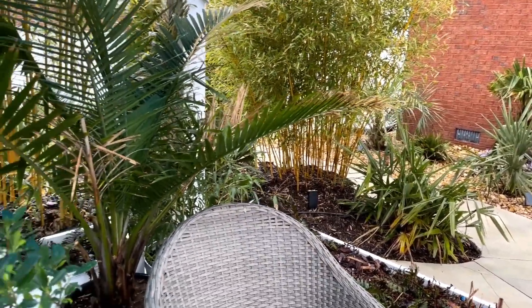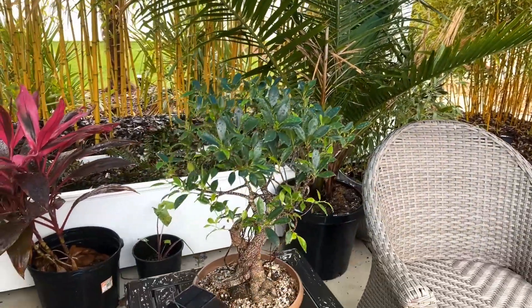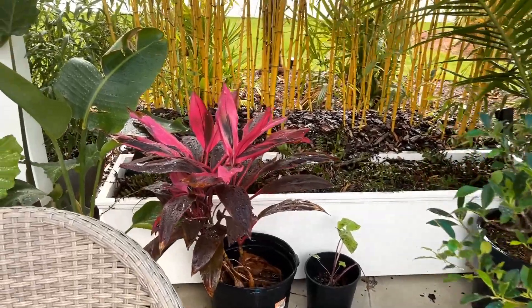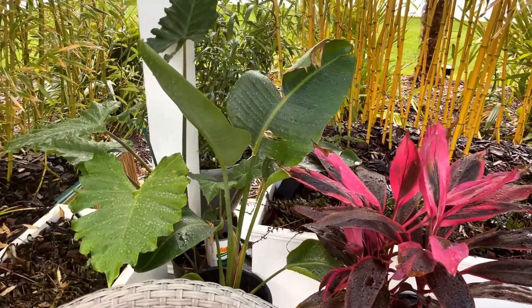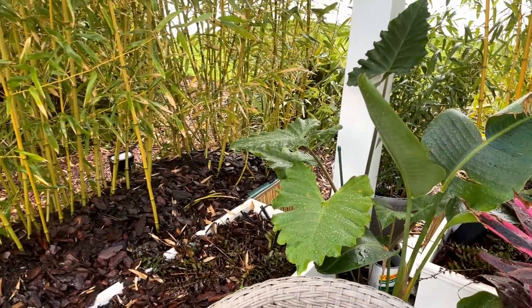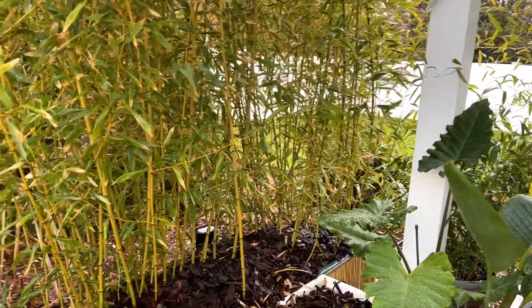Our needle palm is out, the majesty palm is back out, along with some little tropical plants here — bird of paradise, allocasia, portora. And of course here's our city bamboo on this side.